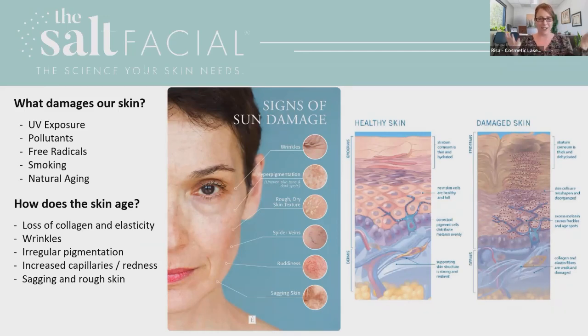So without further ado, I would love to hand this over to Dr. Goldman, who's going to take you through what the Salt Facial is all about. Thank you so much, Risa, for that wonderful introduction. I thought that we would start out with some science.